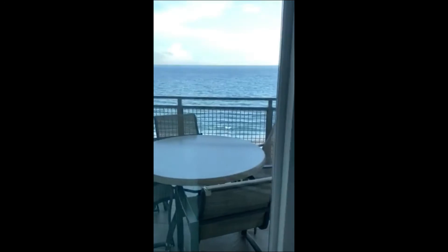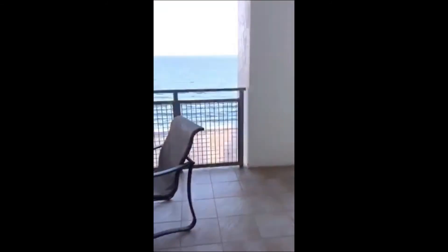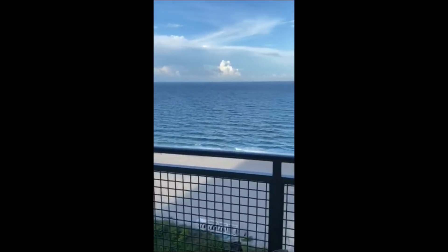This balcony is huge — it's the size of the entire villa. If you want this balcony when you arrive at Marriott, you need to tell them that you want to stay in a middle villa. The end units will not have this size balcony. There's seating on both ends of the balcony, and a table with four chairs. And then of course you're looking at the beautiful Atlantic Ocean.